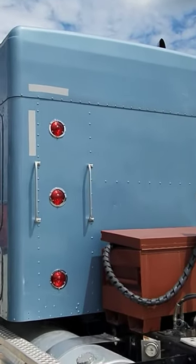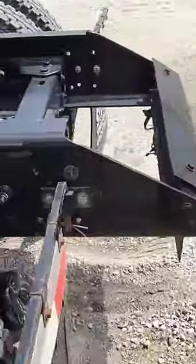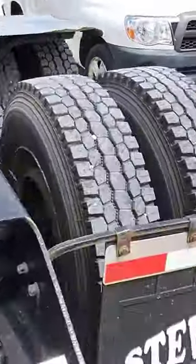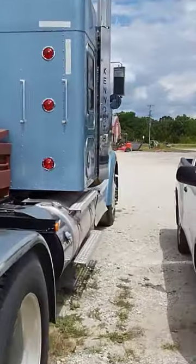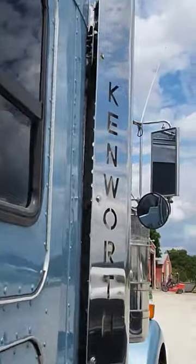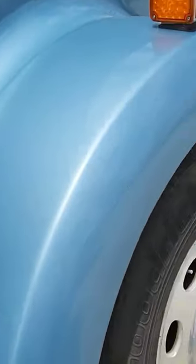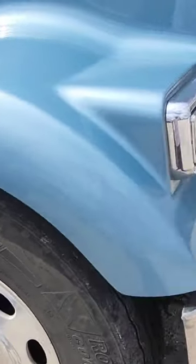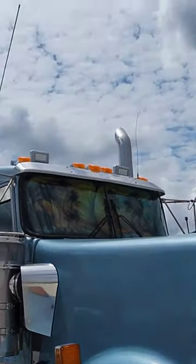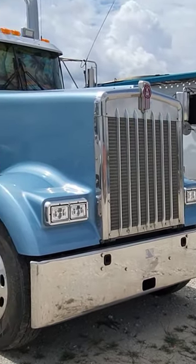My plans with this truck — I'm going to start a build series. I'm going to start doing all the stuff I really want to do to it: interior, exhaust, everything in between, lights, all that stuff. That's the plans. Stay tuned, I'm going to start those pretty soon. I appreciate y'all watching. Thanks.